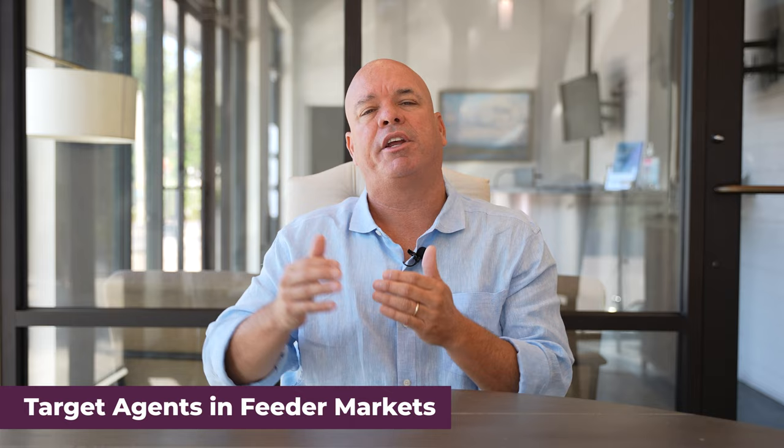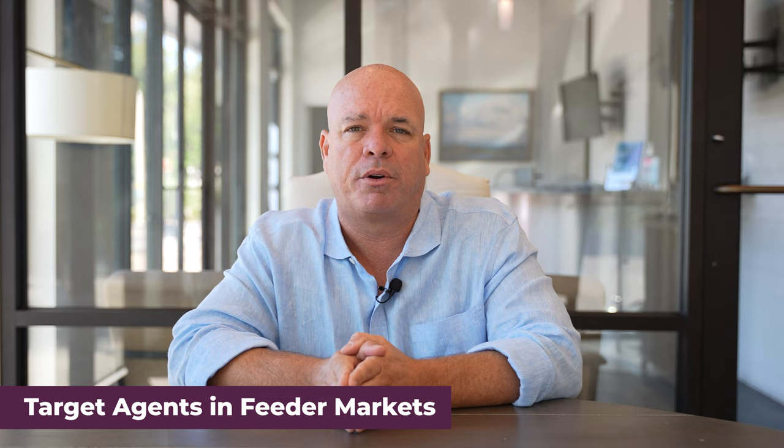Number thirty-six is targeting agents in feeder markets. Other agents in feeder markets for the market you serve is a great way to generate referrals. Heidi Harris did it this way when she first started — she sent a handwritten note saying she loves paying referral fees to agents in her feeder market. Enhance it a little: offer 30 percent instead of 25 percent. When you build these relationships with agents in feeder markets, it's not just a one-off — it's something you can build and grow on for years to come.